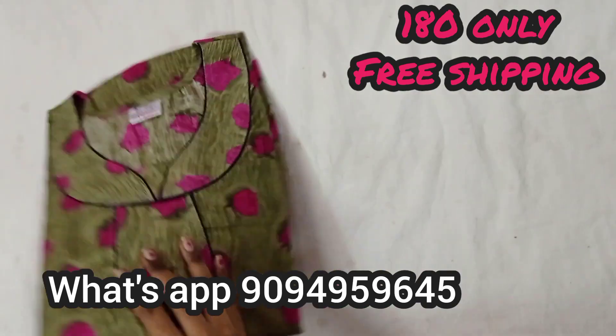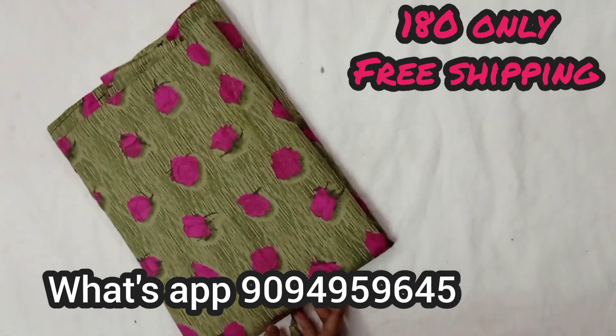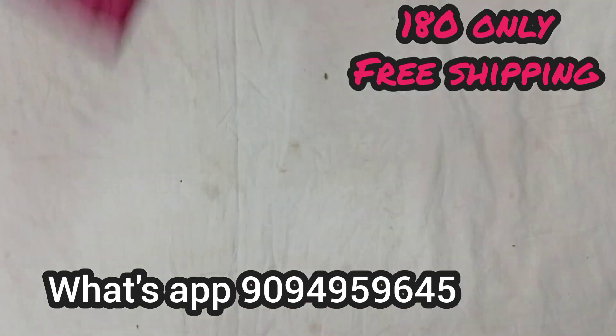For 3 and above, free shipping. For other steps, 5 and above, free shipping.